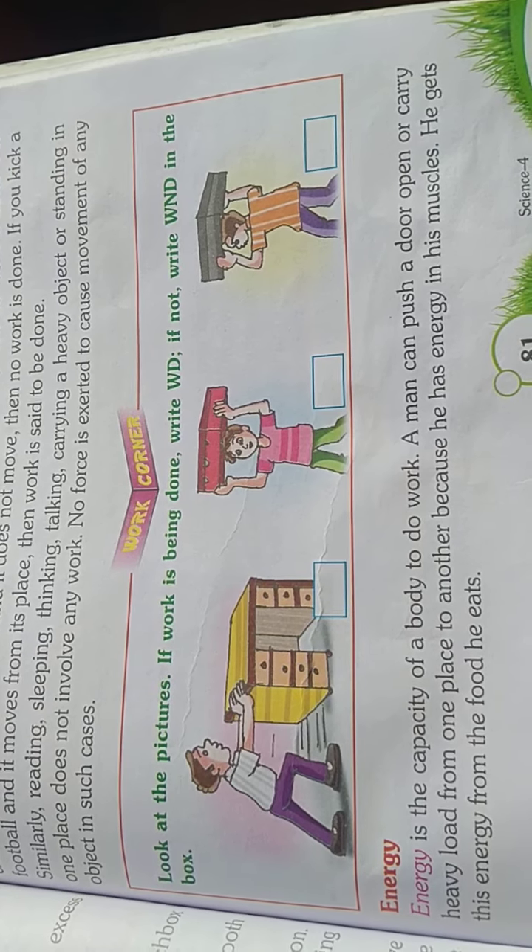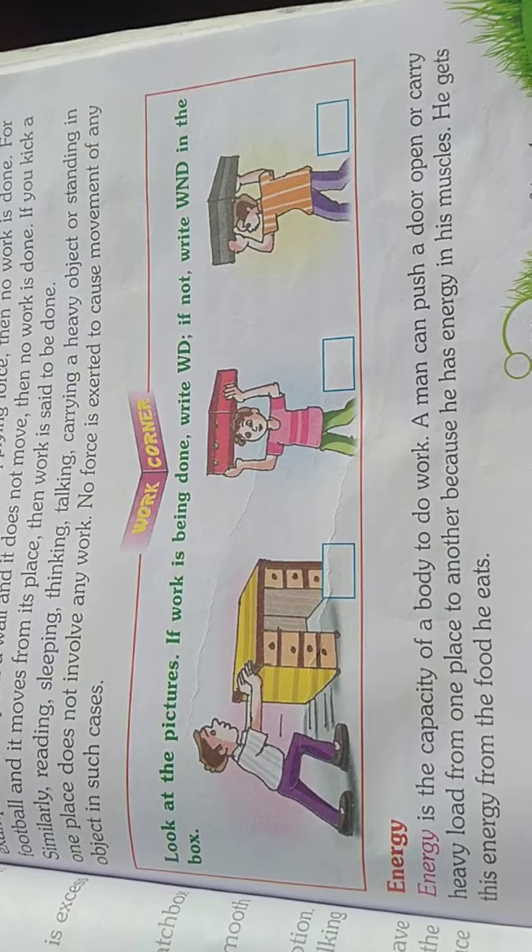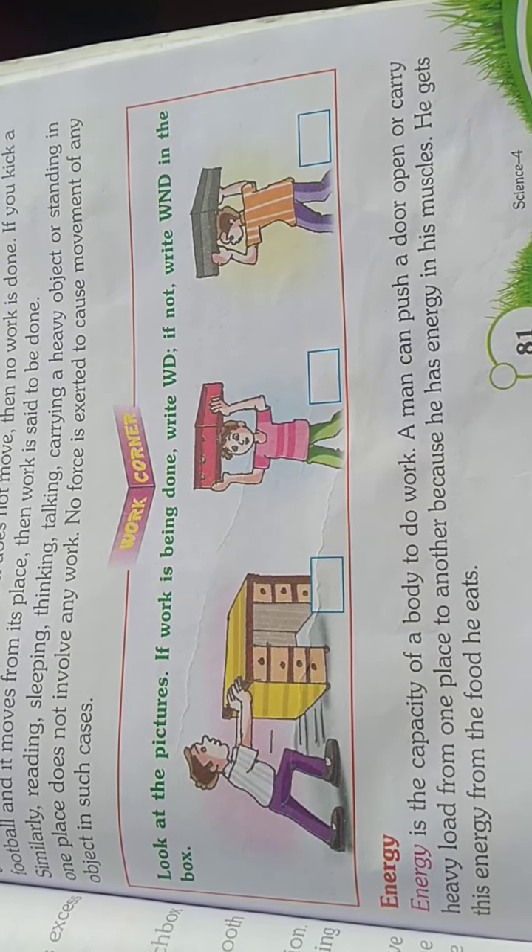Energy comes from food. Sources and types of energy: the sun, wind, water, and fuels are some sources of energy. The sun is the main source of energy on the earth.